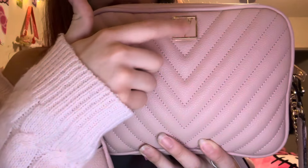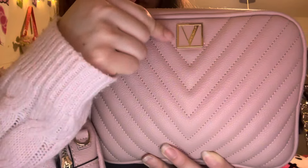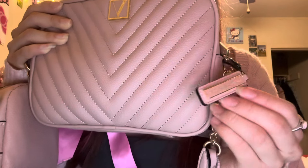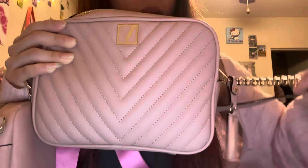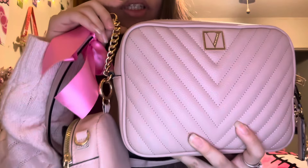On the front you can see it has this V for the Victoria's Secret logo — a little square in gold, really cute detail — and it goes in a V shape. On the side it says Victoria's Secret, which I really like because of the gold and pink together. Right here it also has a little piece of gold chain. The outside is pretty simple, which is what makes it really cute.